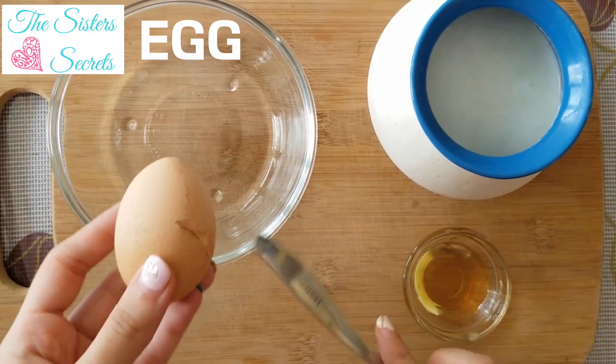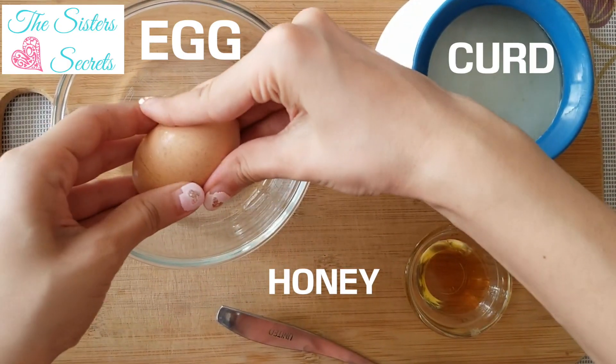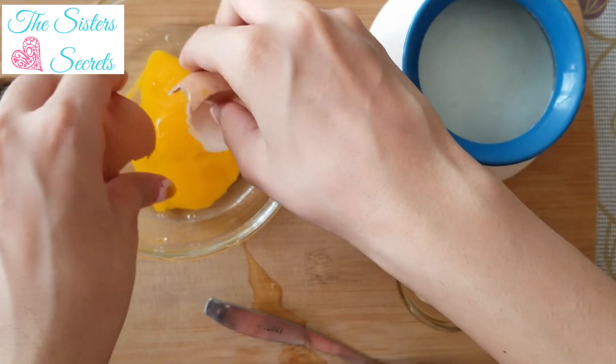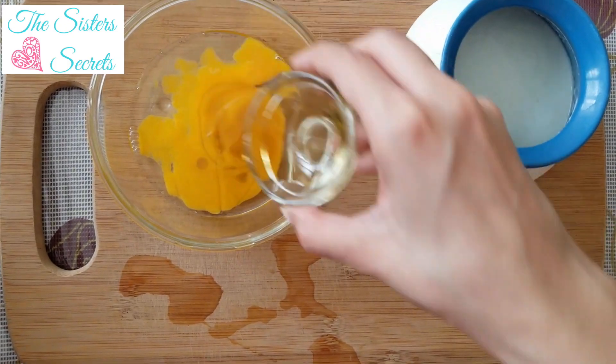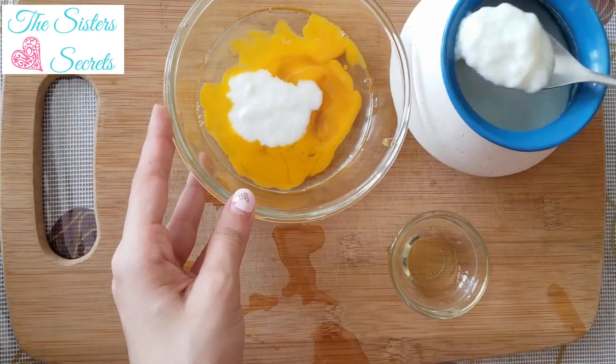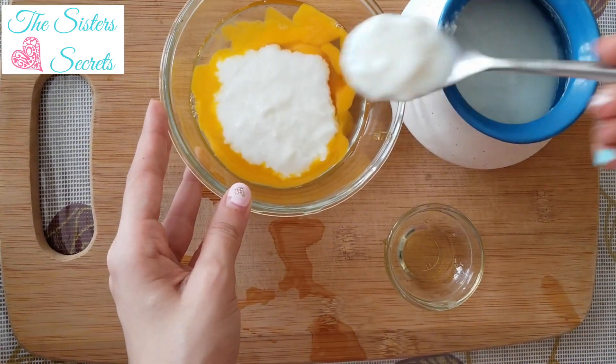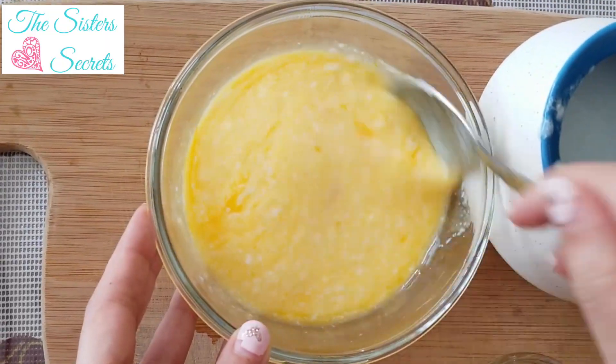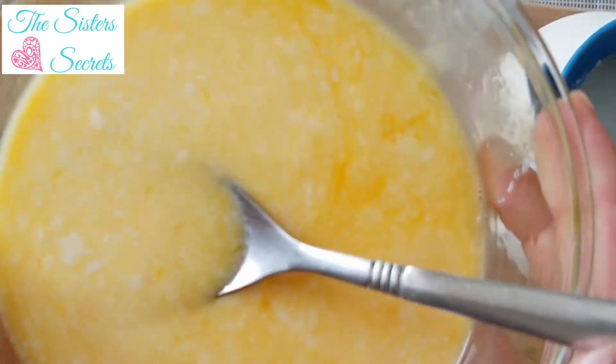So why waste time, let's begin! For this hair mask all you need is egg, honey, and curd. Break open an egg into a clean bowl — try not to spill it all over the place like I did. Now add one to two tablespoons of honey, then add five to six spoons of curd. Take a spoon and mix the mask really well so that all three ingredients are mixed properly.